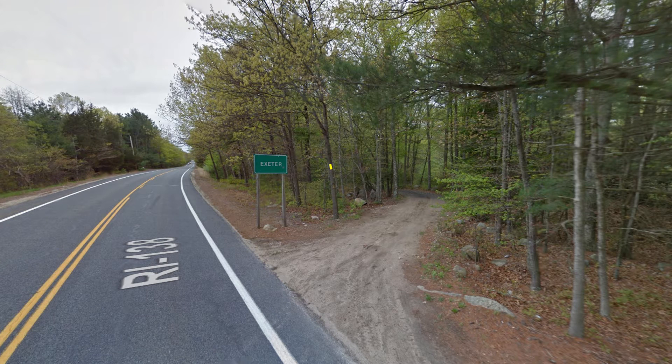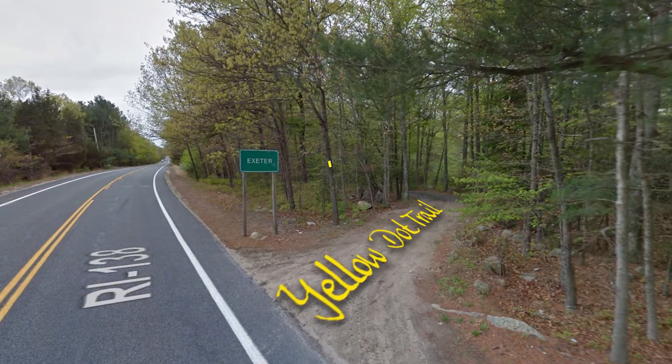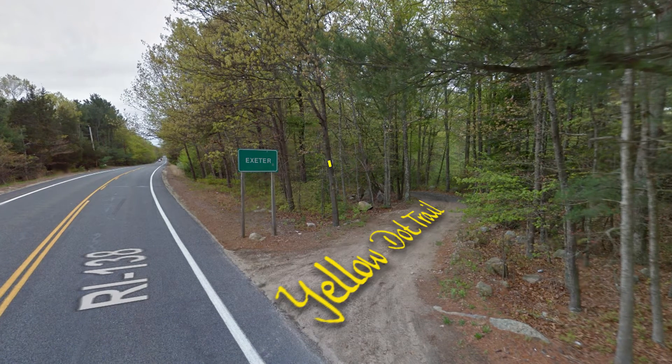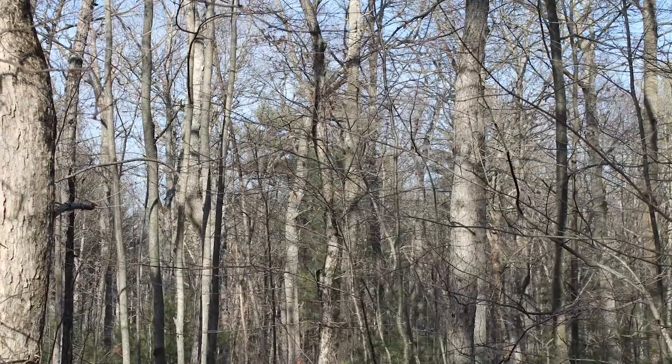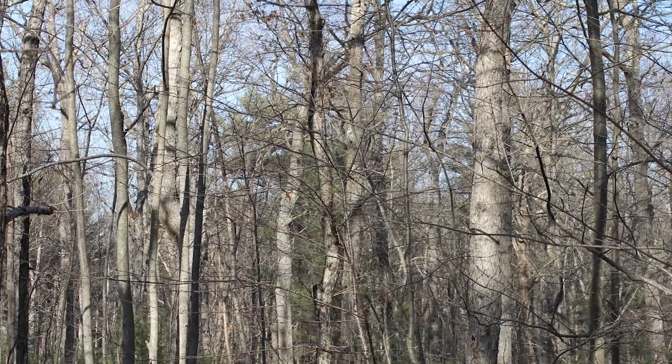If you're a person who likes to hike, there is a hiking trail — it's a yellow dot trail right in the backyard, and it actually goes for several miles before reaching an area called Beach Pond. Please come by and check it out soon. We think you'll be glad you did.